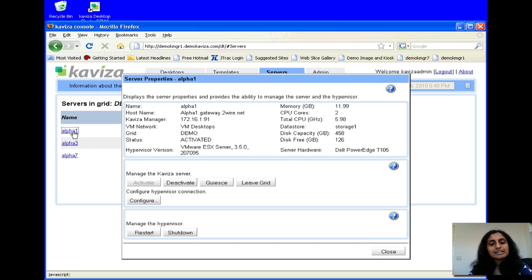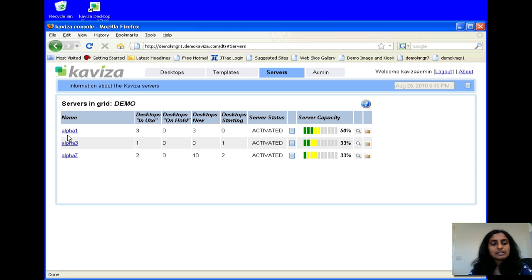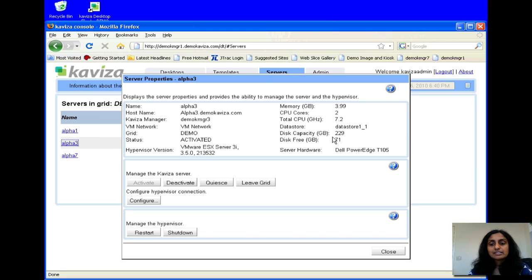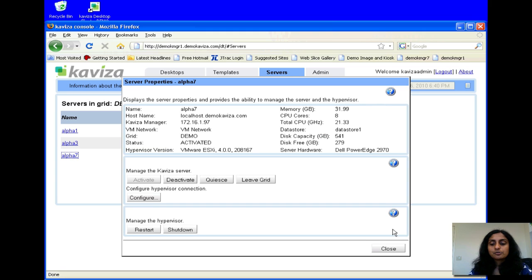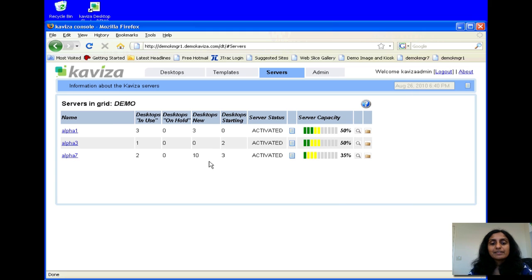We can click on these machines to get a sense of their capacities. One is a 2-core 12-gig machine, another is a 2-core 4-gig machine, and the third is one of our larger machines — it's an 8-core 32-gig machine. So Kaviza automatically figured out the capacities of these machines and is dynamically load balancing the workloads, so the usage across the servers is roughly equal.